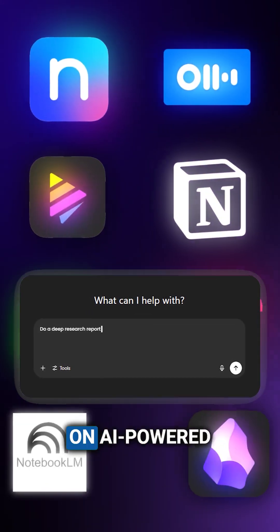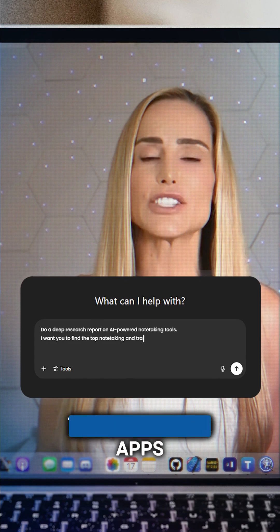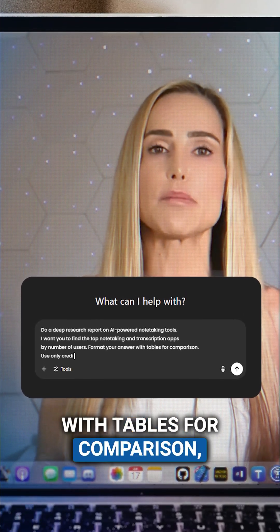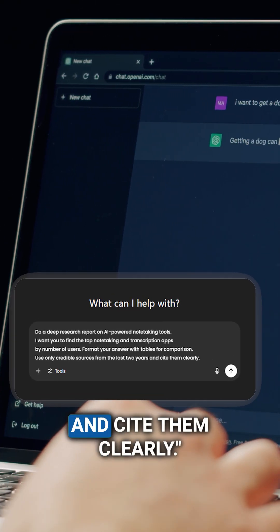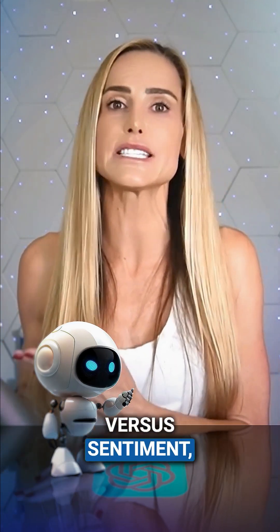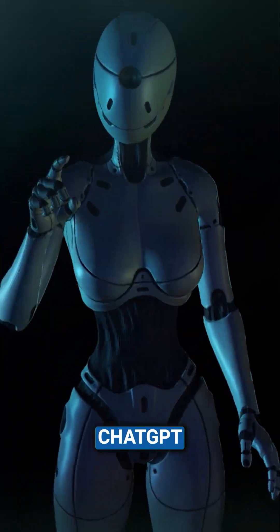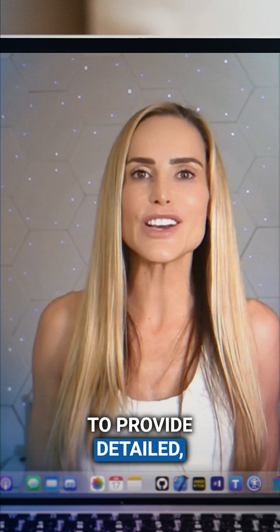For example: do a deep research report on AI-powered note-taking tools. I want you to find the top note-taking and transcription apps by number of users. Format your answer with tables for comparison. Use only credible sources from the last two years and cite them clearly. You can also add things like compare multiple viewpoints, summarize expert opinions versus sentiment, or highlight surprising insights or trends. ChatGPT then scans hundreds of websites, journals, and studies to provide detailed, customized research in minutes.